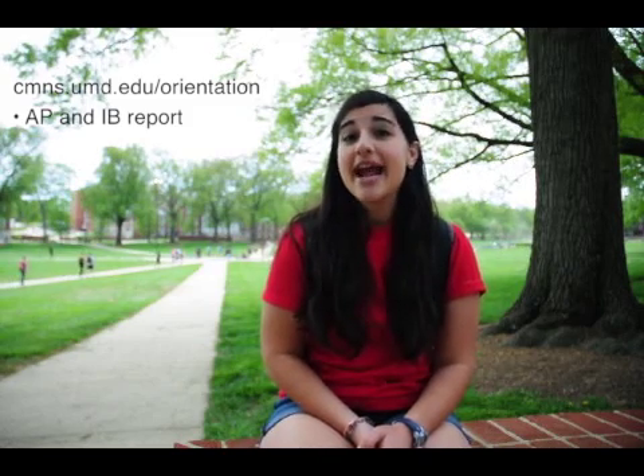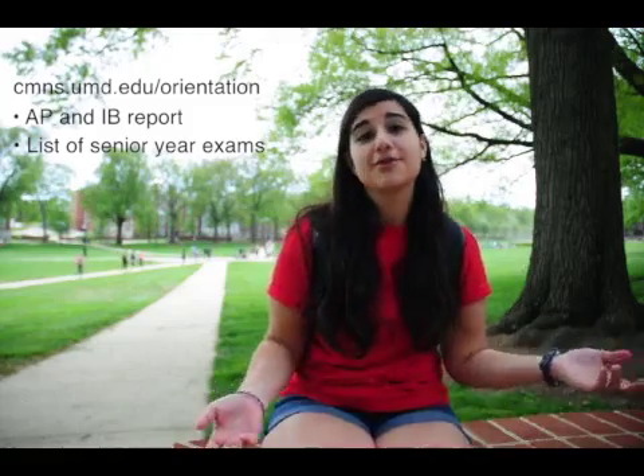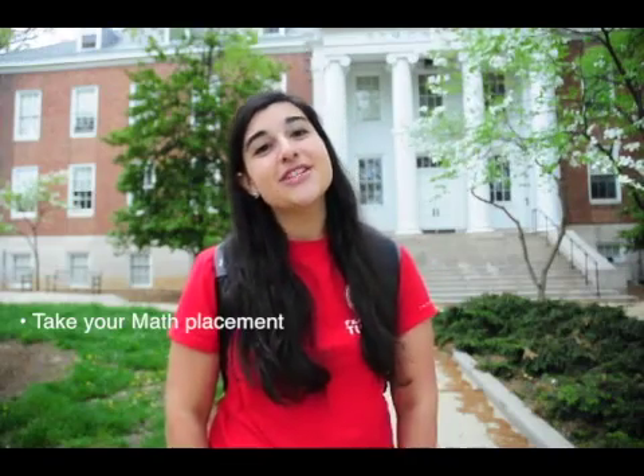So now you're probably thinking, what should I do? Well, you can check out our virtual folder online to look at a list of materials that we reviewed at your orientation. You can also bring your AP and IB report and a list of exams that you took for your advisor, because they won't receive those scores until July. So before you come to campus, make sure that you take your math placement exam because you can't get advised without it.